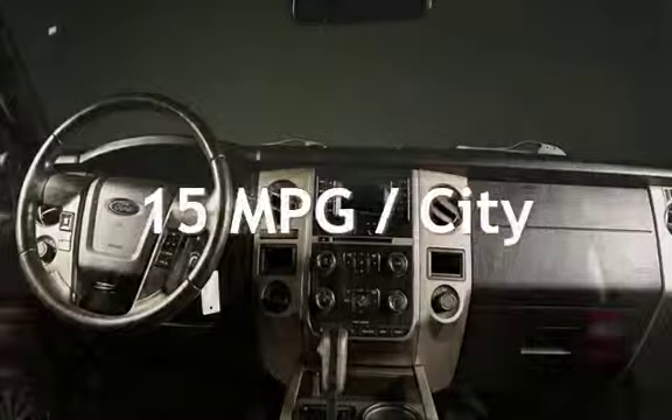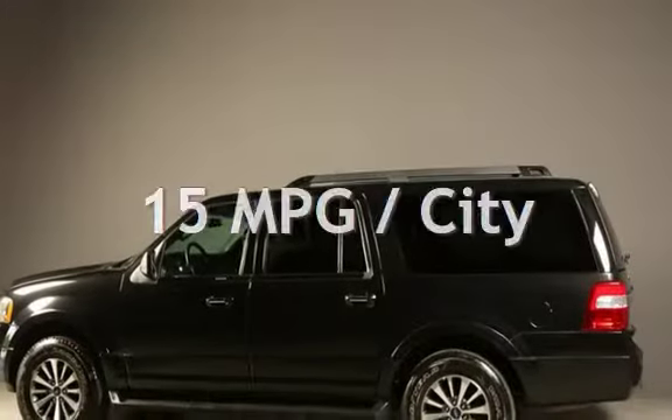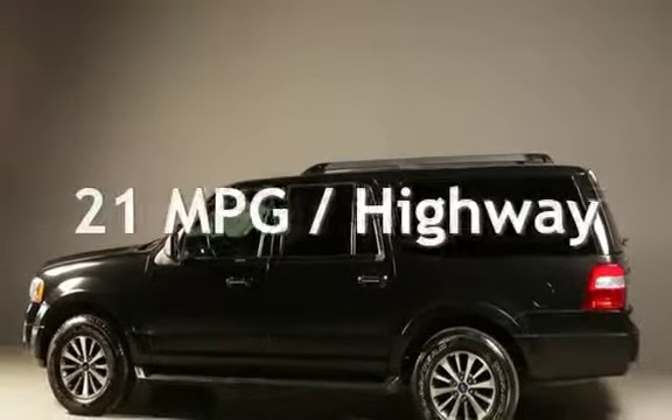Estimated fuel economy for this vehicle is 15 miles per gallon in the city and 21 miles per gallon on the highway.